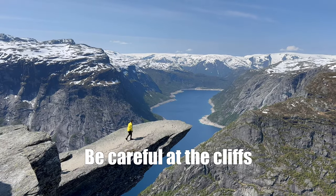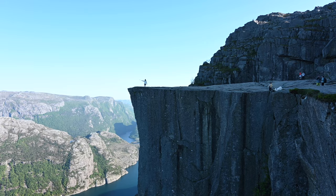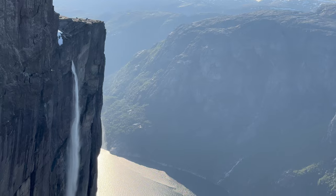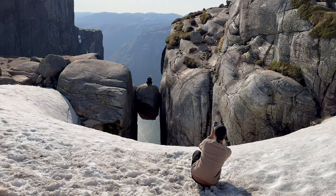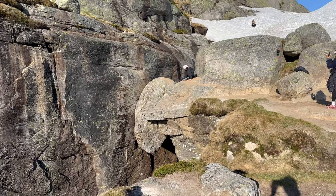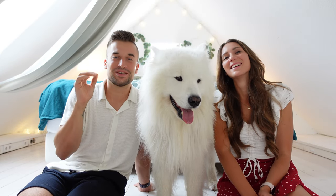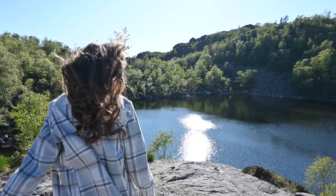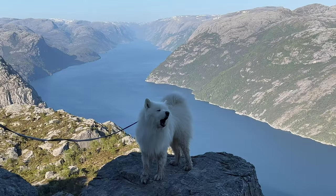Don't go too close to the edge of all those beautiful spots when you go hiking — for example at Preikestolen, it looks beautiful but it goes steep down for maybe 800 meters or something, and there are no barriers or anything. The Norwegians want to preserve nature as much as possible, that's why they don't build any fences or barriers — which is why it looks stunning but is also a bit dangerous. So just keep your distance from the edge of all those nice spots.